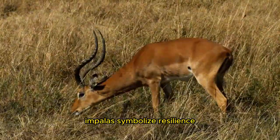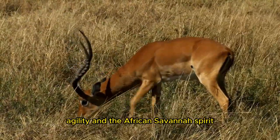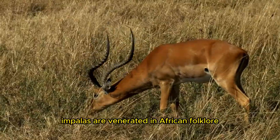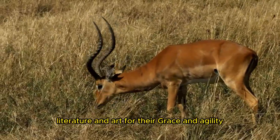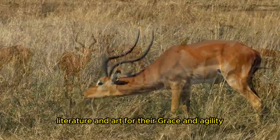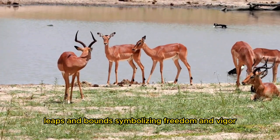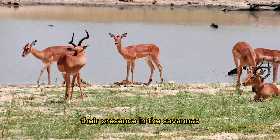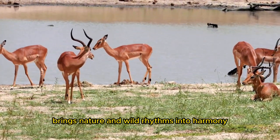Impalas symbolize resilience, agility, and the African savanna spirit in their native habitats. They are venerated in African folklore, literature, and art for their grace and agility. Generations have marveled at the impala's leaps and bounds, symbolizing freedom and vigor. Their presence in the savannas brings nature and wild rhythms into harmony.